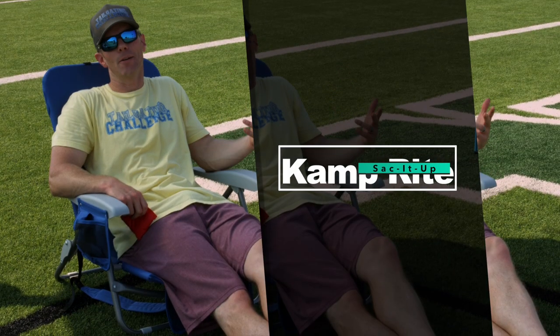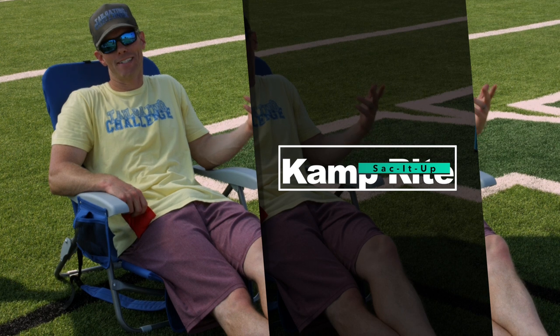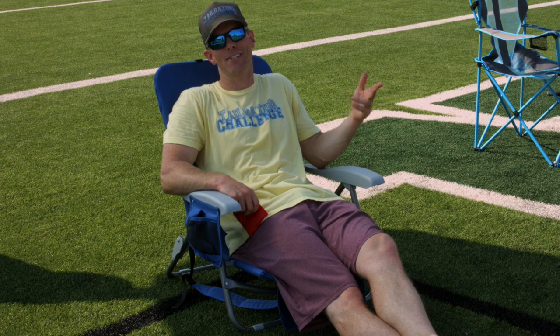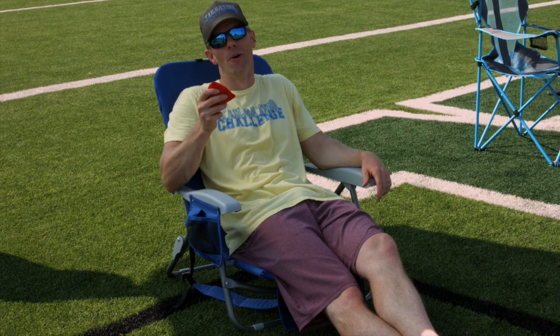Next up we got the Camp Right Chair. This made our list of top tailgating chairs because not only is it a comfortable chair, but it transforms into our favorite game — Cornhole.